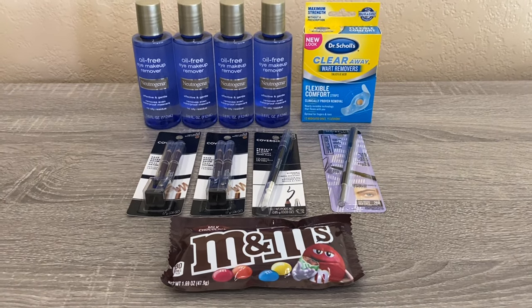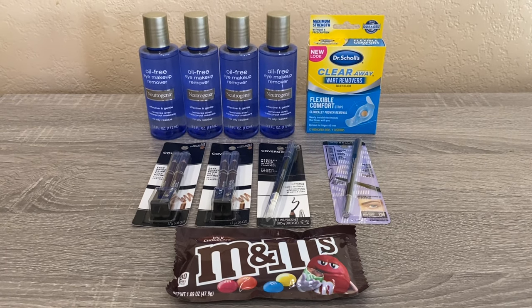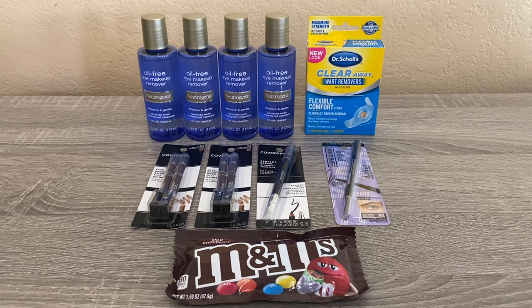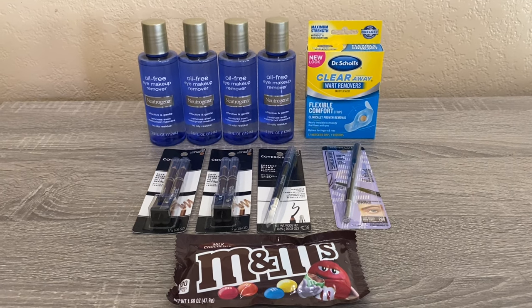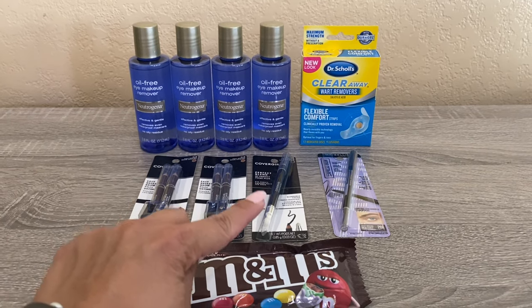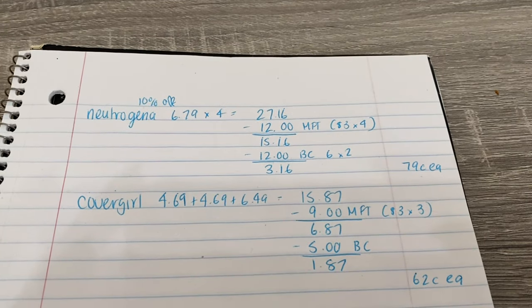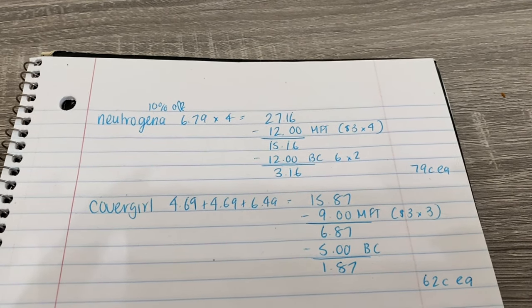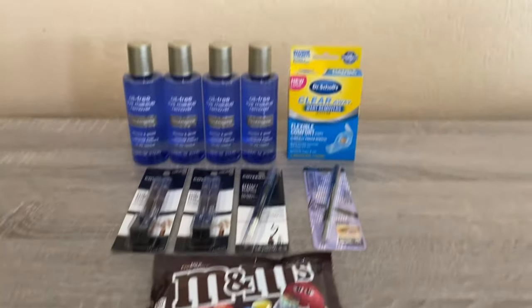The next deal is CoverGirl — same deal as my other video. The promotion is spend $15 get $5 back, limit two. I did it once on my other video, so I did it again this time. I had three $3 printable coupons from my Swag Box link. The eyebrow pencils are $4.69 and the eyeliner is $6.49, so for the three items it came to $15.87. I used three $3 printable coupons, paid $6.87, and got $5 back in bonus cash — working out to a cost of $1.87 or $0.62 each.